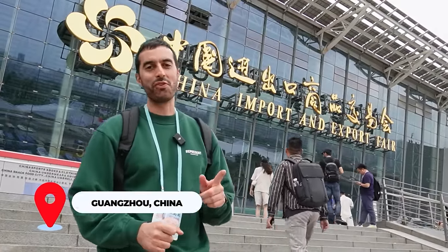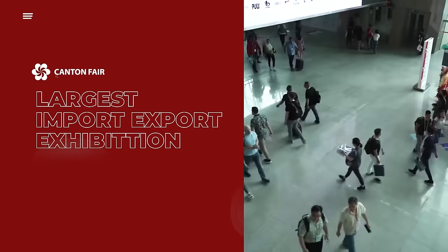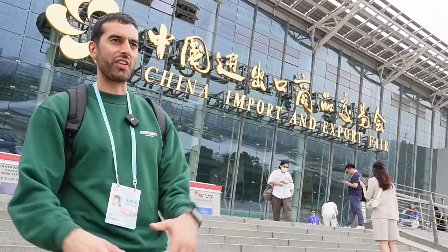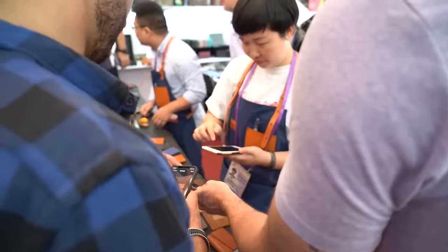Yes, how's it going guys? Hope you're well. We are back at the Canton Fair for Phase 3. For those of you who don't know, this is the largest import-export exhibition in the world. The Canton Fair is over three phases. Right now we're in Phase 3, so the main categories are medical, fashion, apparel, sport, travel, outdoor, bags, cases, office supplies. We're going to get a lot of new product ideas and meet a lot of different suppliers. Let's go in.